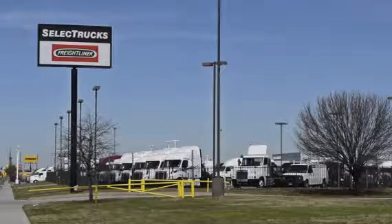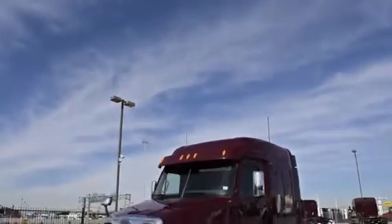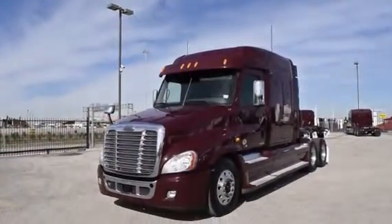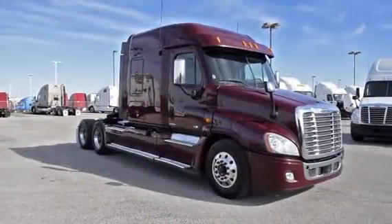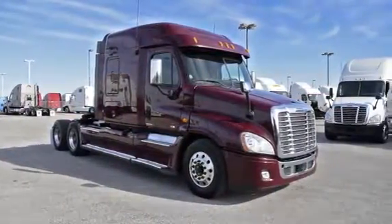Welcome to Select Trucks of Houston, a full-service Freightliner dealership. Today, we have a very nice fleet of maintained 2012 Freightliner Cascadia, with a 72-inch mid-roof XT sleeper from a major U.S. fleet that recently received Fleet of the Year award.